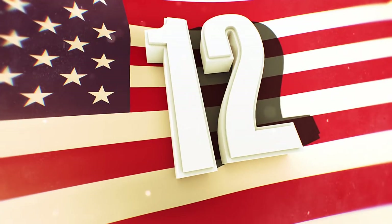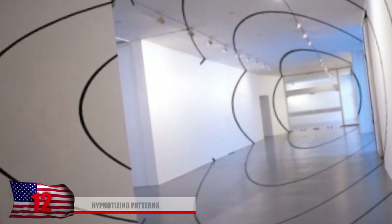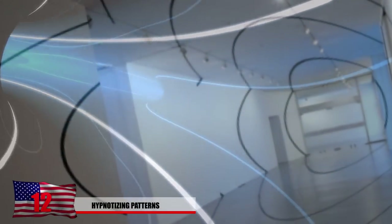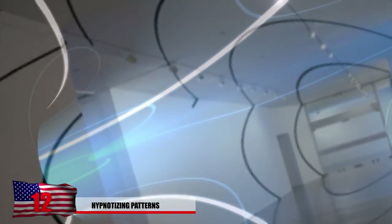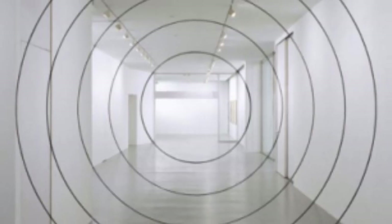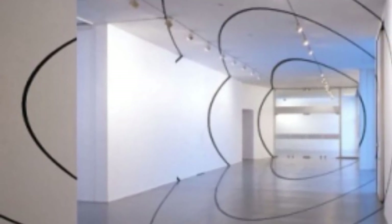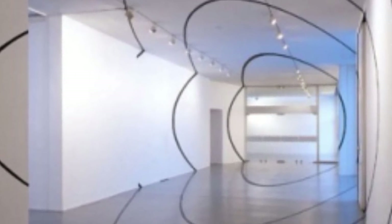Number 12: Hypnotizing Patterns. Take a walk down this hall and you might believe that you're beginning to enter a portal to another world or even entering a time machine. This was created by artist Felice Verrini, and the bright white hallways with the hypnotizing circles seem to be enough to make most people confused and dazed. However, as you begin to walk, this is what the hallway looks like — but it seems to be a crazy pattern nonetheless.